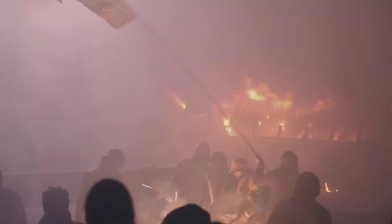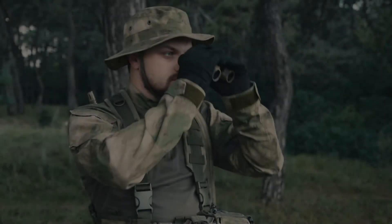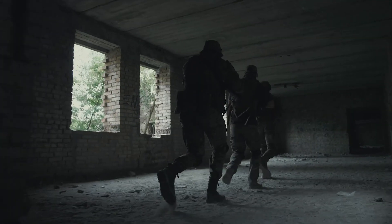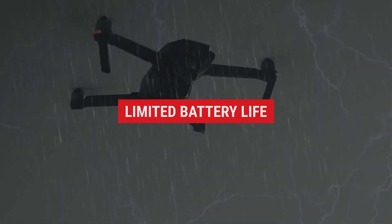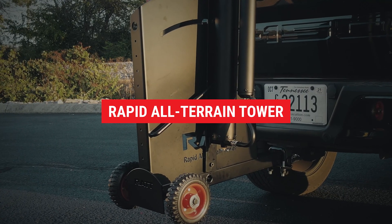Today's law enforcement is highly trained to respond to a variety of events. But you can't respond to what you can't see. Time is critical in any operation, and you can't count on drones. That's why law enforcement turns to the RAT for rapid aerial surveillance.